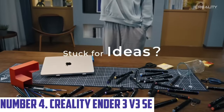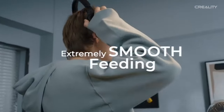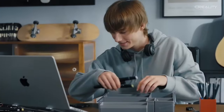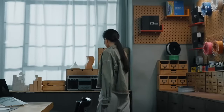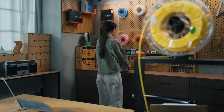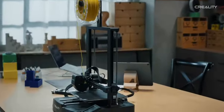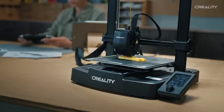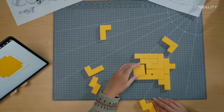Number 4: Creality Ender 3V3SE. The Creality Ender 3V3SE is a 3D printing solution for enthusiasts, beginners and professionals alike. Renowned for its reliability and quality, this upgraded version features an enhanced build volume, offering ample space for ambitious projects. With its easy-to-assemble design and pre-installed components, you'll be up and printing in no time. Equipped with a high-precision all-metal hotend, the Ender 3V3SE ensures exceptional temperature stability, allowing you to experiment with a wide range of filaments. The upgraded firmware and intuitive colour touchscreen make navigation seamless, and the innovative auto-leveling feature guarantees a perfectly level bed, significantly reducing print failures.